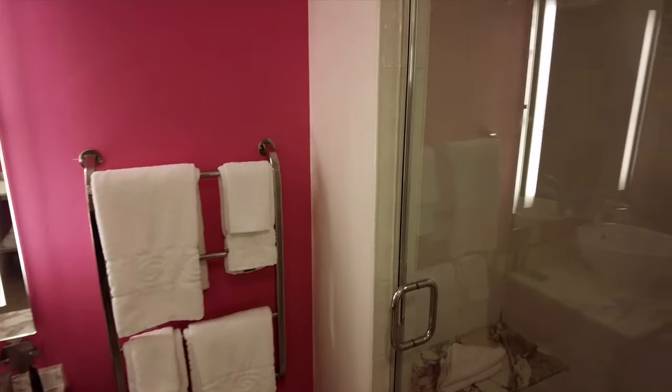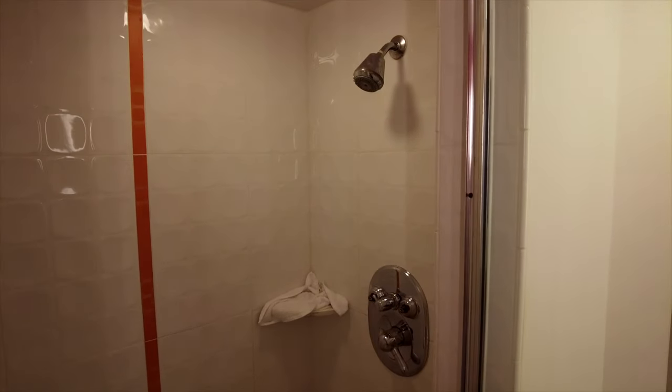The bathroom comes with a large walk-in shower. However, they say the suites are available with bathtubs on request.